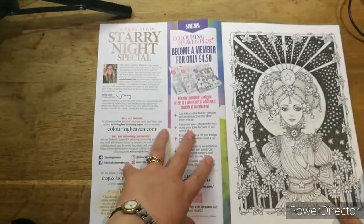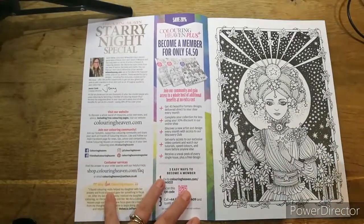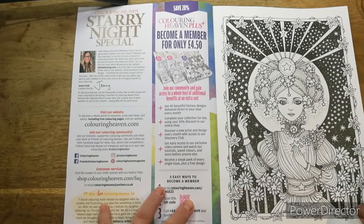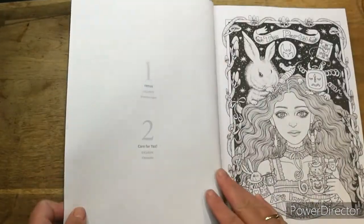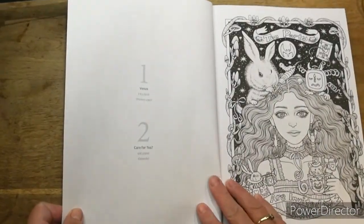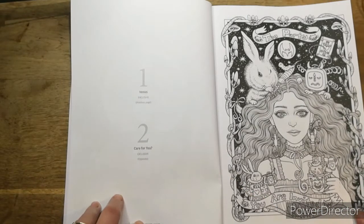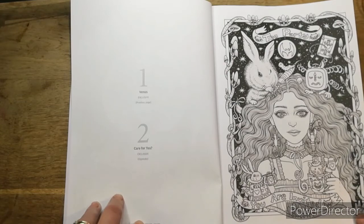And that's all about your members, so that's the first one. Let me get in a bit closer. Nice that they've got the dark. That one's called Venus. This is one called Tea Party.